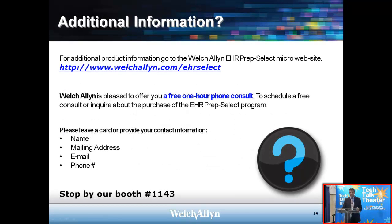Last slide — if you're interested in the product that Welch Allyn offers for project managing the EHR selection process, you can go to our website, welchallyn.com. We are offering a one-hour free phone consult with one of our consultants. Or you can stop by and see me at the Office of the Future Booth, or at our booth number 1143.